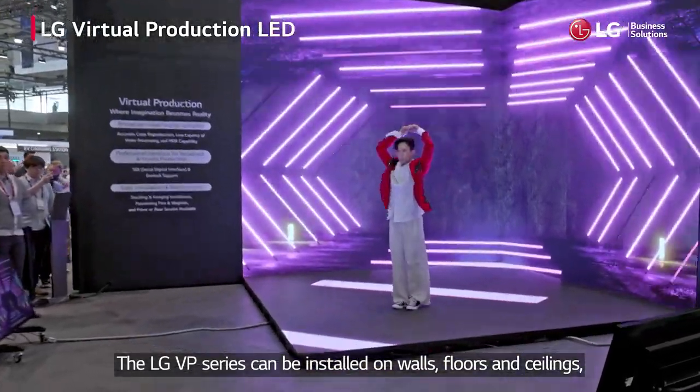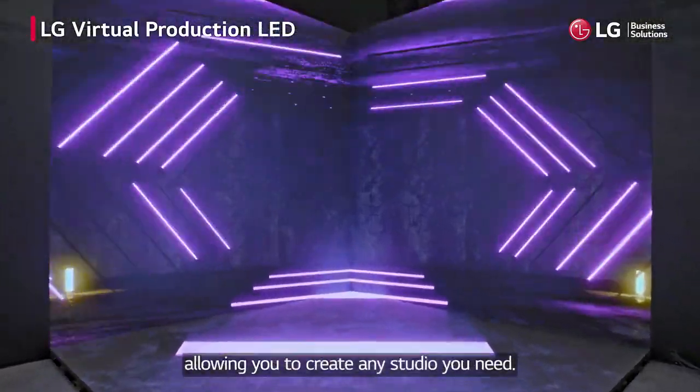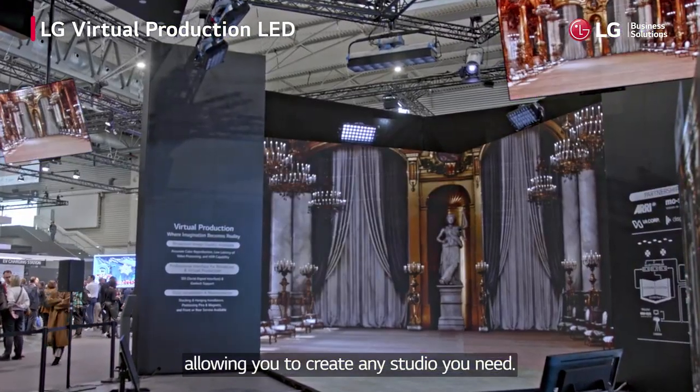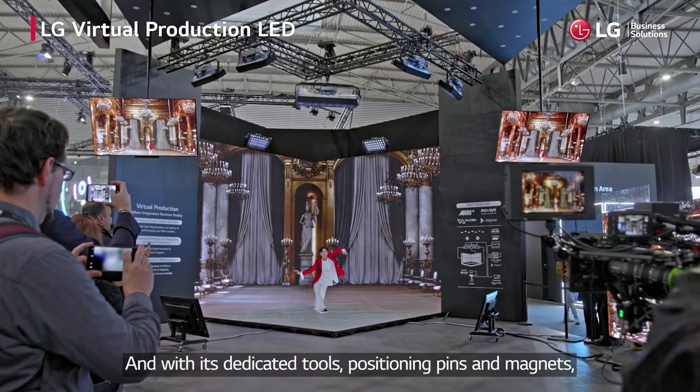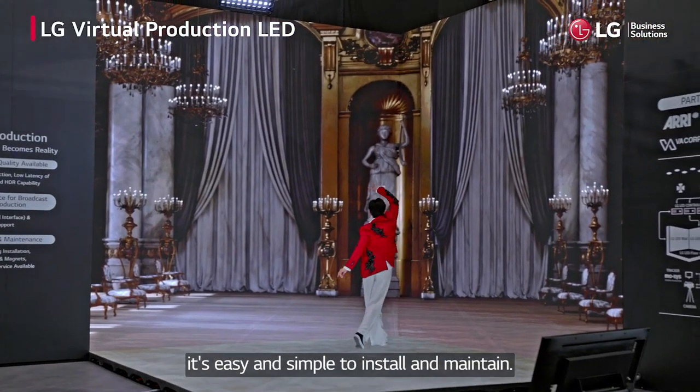The LG VP Series can be installed on walls, floors and ceilings, allowing you to create any studio you need. And with its dedicated tools, positioning pins and magnets, it's easy and simple to install and maintain.